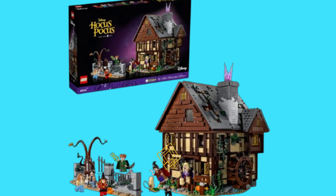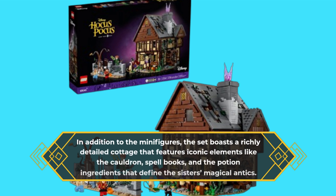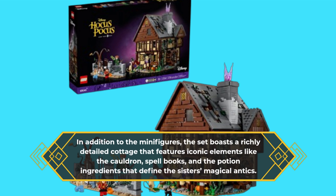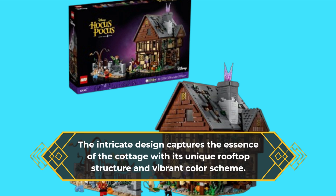In addition to the minifigures, the set boasts a richly detailed cottage that features iconic elements like the cauldron, spellbooks, and the potion ingredients that define the sisters' magical antics. The intricate design captures the essence of the cottage with its unique rooftop structure and vibrant color scheme.